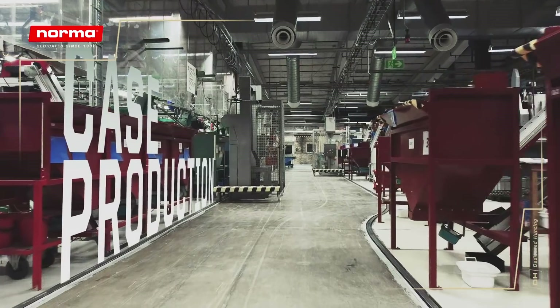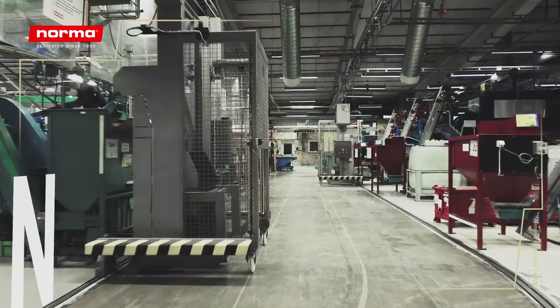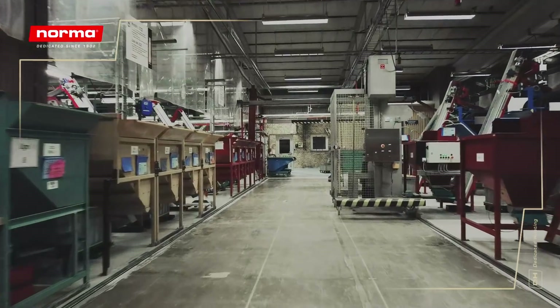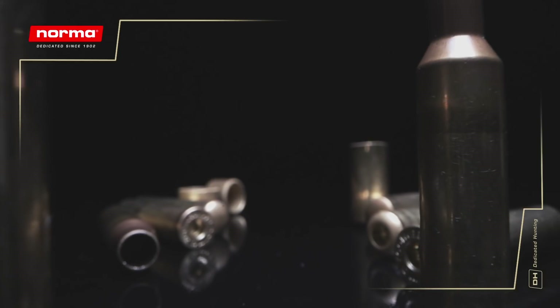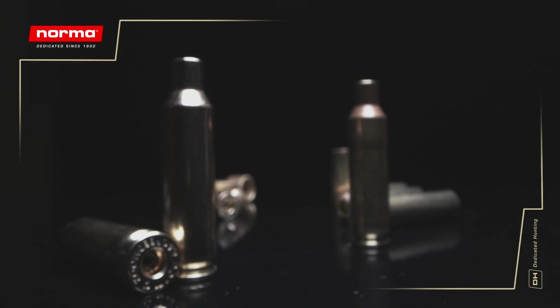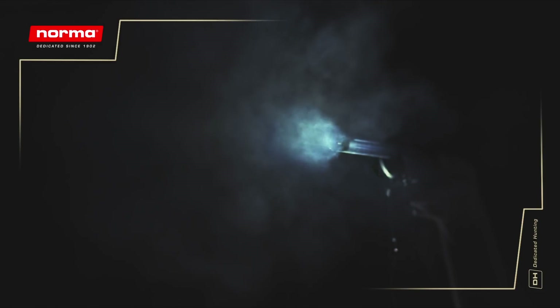Norma cases have long been a household name for reloaders around the world. Through the years, Norma has come up with a design that gives great consistency in performance. The cases are made of high quality brass, developed exclusively for Norma's purposes. The final product needs to be hard enough to withstand high pressure and heavy loads, but flexible enough to return to its original form every time it is fired.